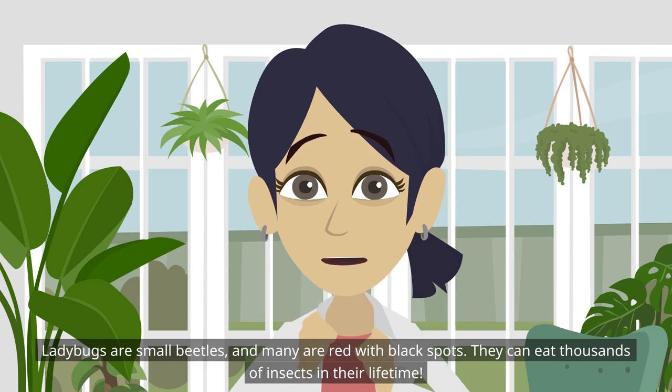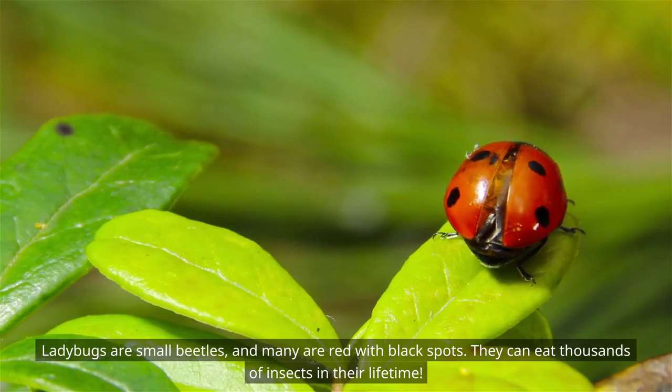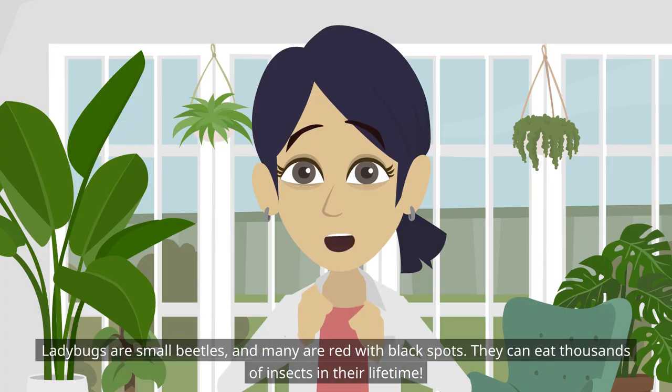Ladybugs are small beetles and many are red with black spots. They can eat thousands of insects in their lifetime.